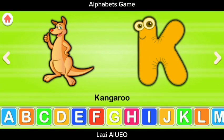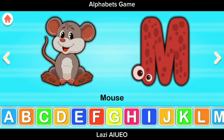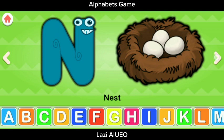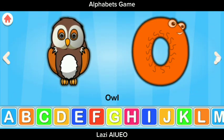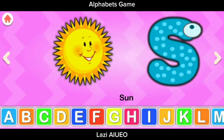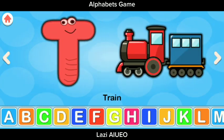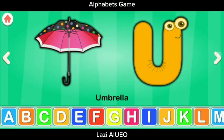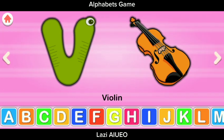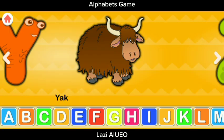K for Kangaroo, L for Lion, M for Mouse, N for Nest, O for Owl, P for Pig, R for Rabbit, S for Sun, T for Train, U for Umbrella, V for Violet, W for Whale, X for Xylophone, Y for Yacht, Z for Zebra.